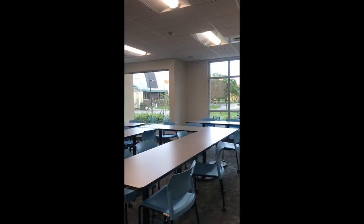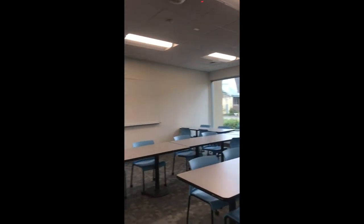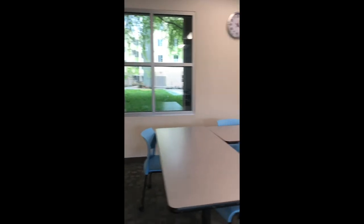This is the Cottonwood study lounge. As you can see, nobody's in here right now. This is a more professional place to meet up with people if you're working on a group project — there's a whiteboard. There's supposed to be pens there, but there's not anymore. A lot of people come here to work on group projects because it's on the first floor and you don't have to go up any stairs, which is really nice.